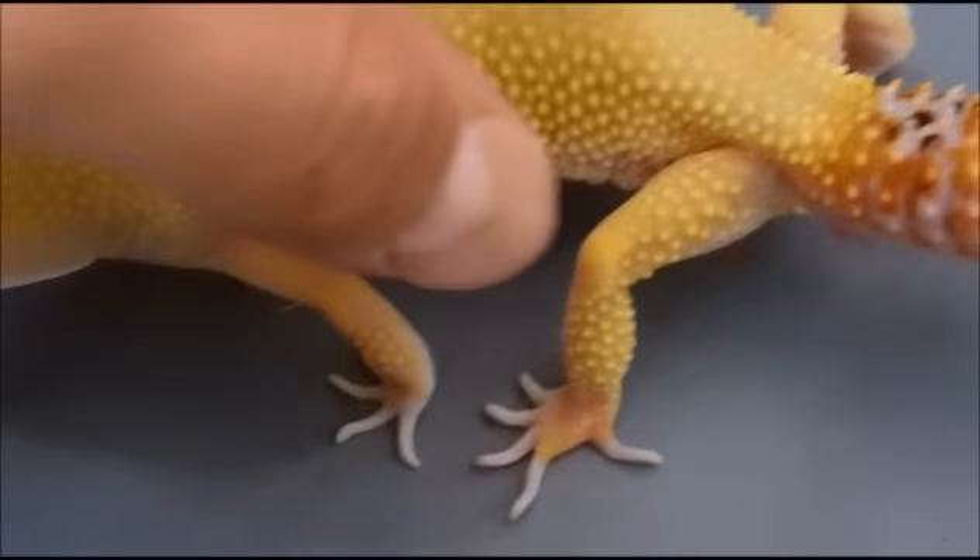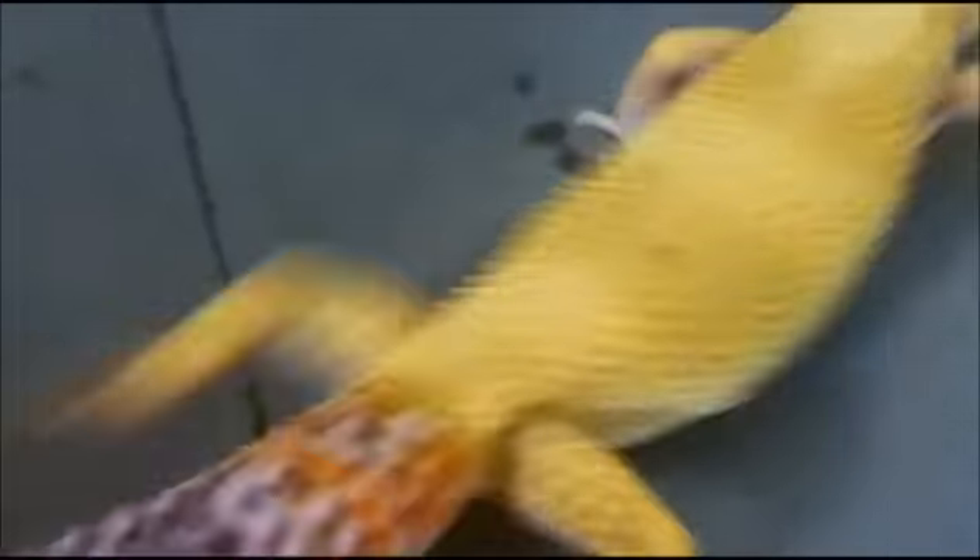This one here is one of our first leopard geckos that we produced last year — one of our first babies. This one's from Sunkist and Chester, so you can go back in our old videos because I sold Chester, but this is a pairing from them. Really nice, really active — she's about 48 to 50 grams, really nice.